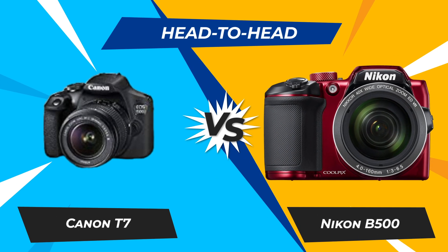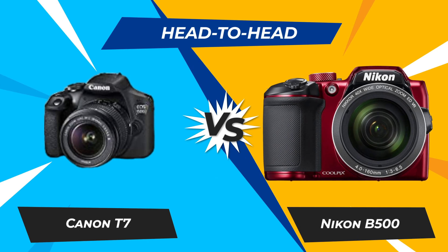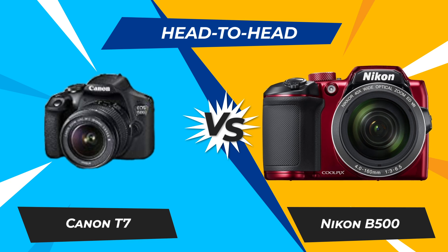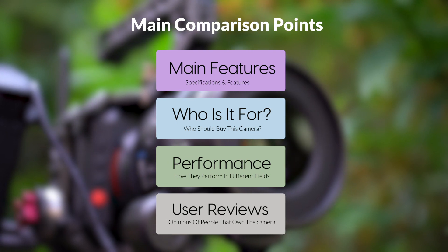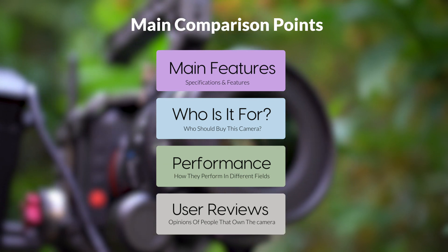Today, we are going to compare two popular cameras, the Canon T7 and Nikon B500. We are going to take a look at their features, who they are for, how they perform in various use cases, user experiences, and which one is the right one for you.